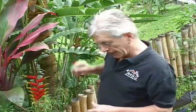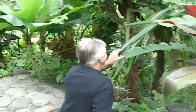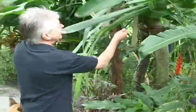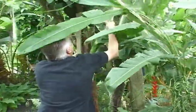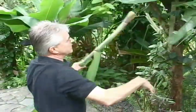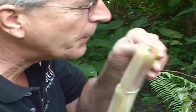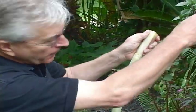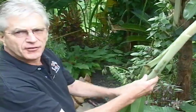Right behind here we have sugar cane, and this is where the raw sugar of Costa Rica comes from. Usually we don't use the top of the sugar cane, but this is the sugar cane and it's ready to go. Usually it's the base of the sugar cane, not the top — this top was already broken so we just cut it off. And so that's sugar cane.